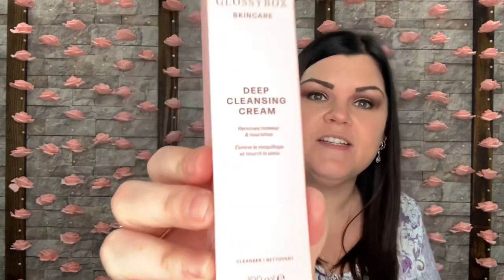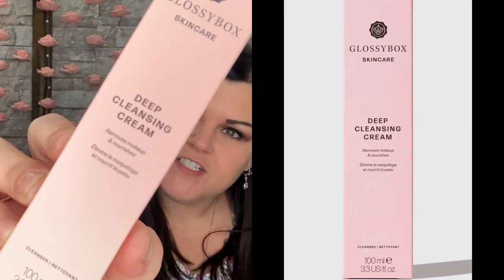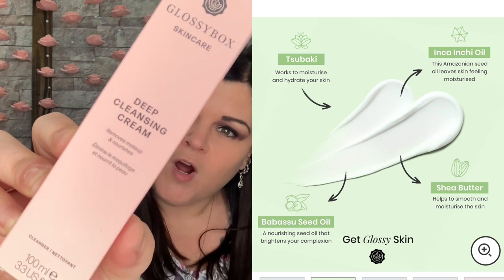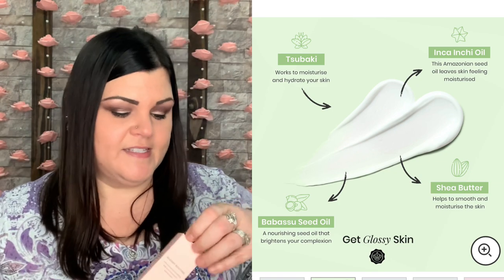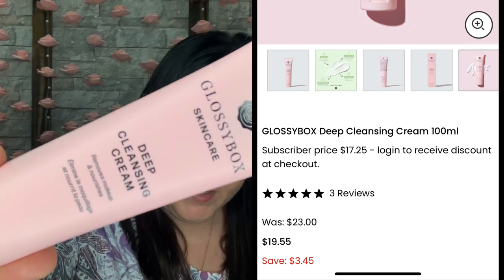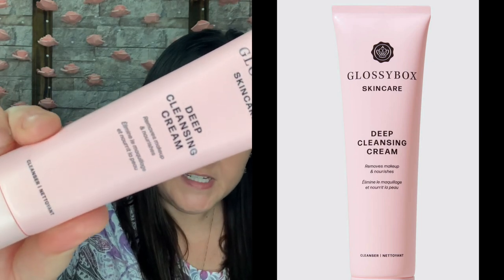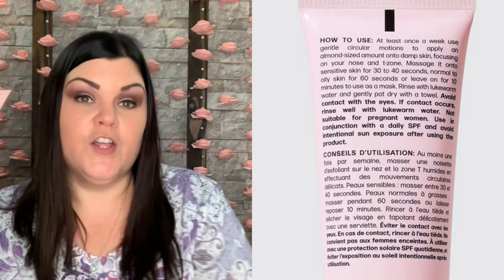This is the deep cleansing cream — removes makeup and nourishes. How to use: morning and night, apply an almond-sized amount to your fingertips and massage into damp skin using gentle circular motions for 30 to 45 seconds. Rinse with lukewarm water and gently pat skin dry with a towel. The deep cleansing cream is valued at $23 — it removes makeup and washes away impurities from your pores, leaving your skin super soft and hydrated.